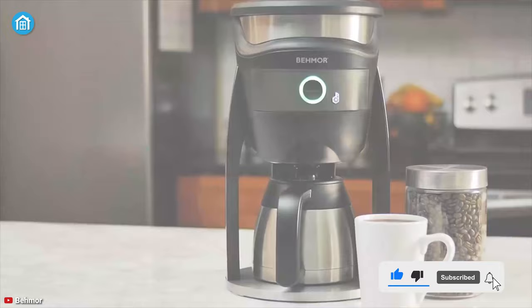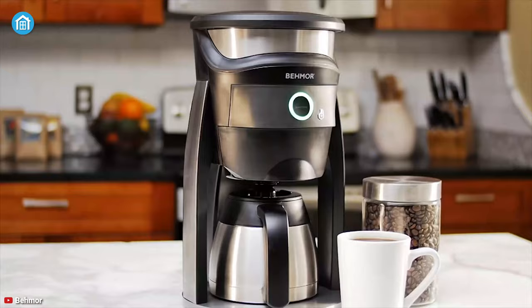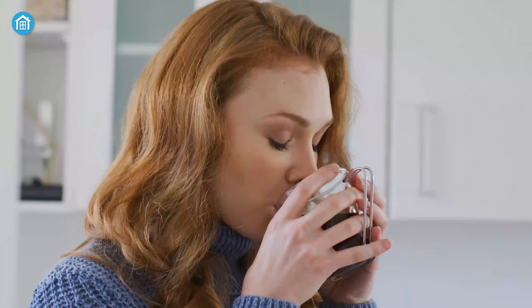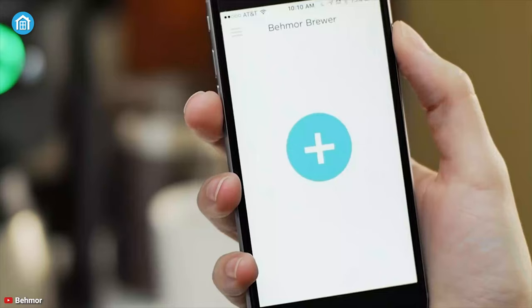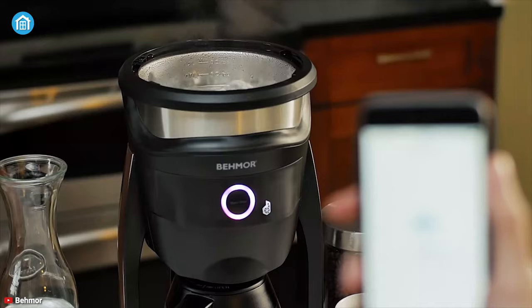The Connected Brewer from B-More exactly ensures that you can begin your day with a perfect cup of joe. It can hold up to 8 cups of coffee, and the start button on the front of the brewer allows you to enjoy a perfect cup of brew. Using its smartphone app, you can control the brewing process right down to temperature, pre-soak time, and the type of roast, right from your phone.